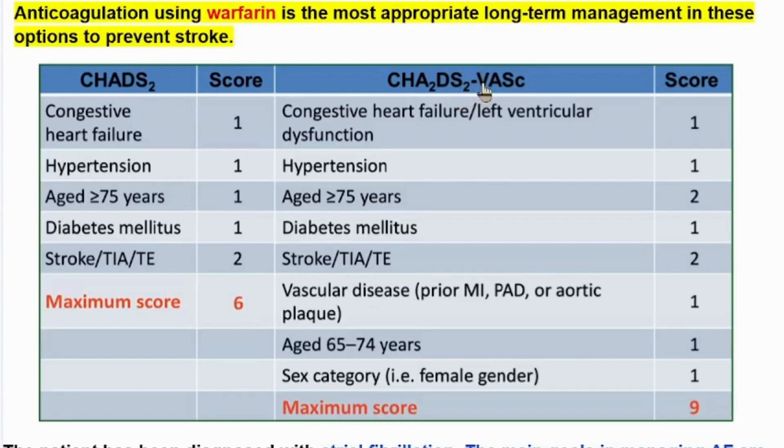V is for vascular disease — prior MI, peripheral artery disease, or aortic plaque. The first A is for age 75 years or above, and the second A is for age 65 to 74 years. S is for sex category — female gender. The maximum score is 9.